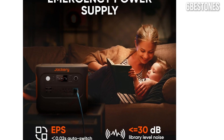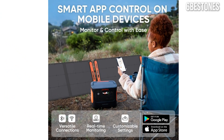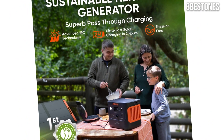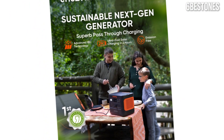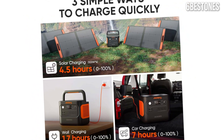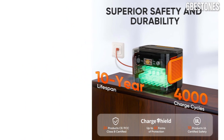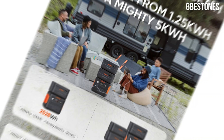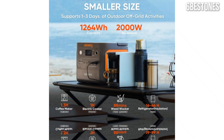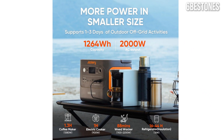The dual solar panel setup is another highlight, allowing for faster solar charging. In optimal sunlight conditions, we were able to fully recharge the power station in about 8 hours. The solar panels are lightweight and foldable, making them easy to transport and set up wherever you find yourself. Whether you're camping in the woods or tailgating at a game, the convenience of solar energy is hard to beat. User-friendliness is another key aspect of the Jackery Solar Generator 1000.